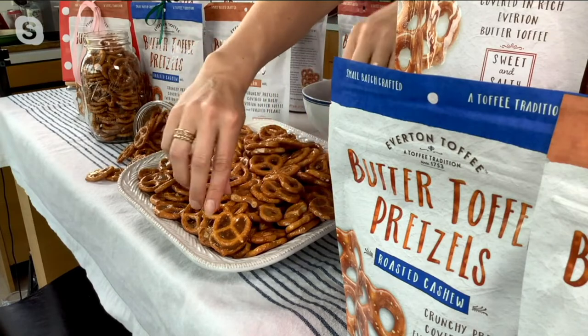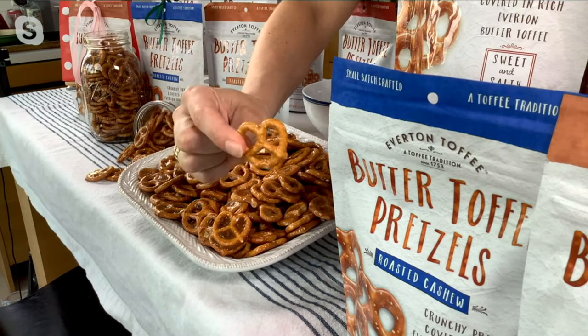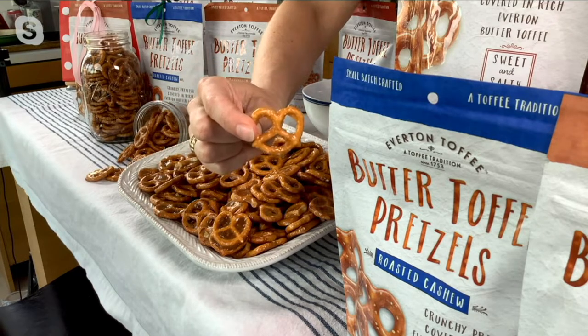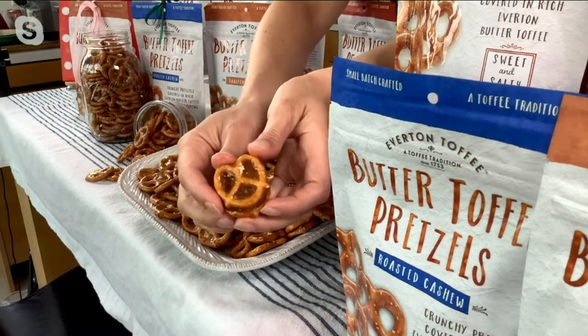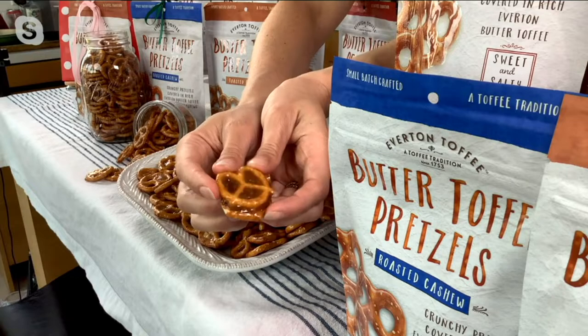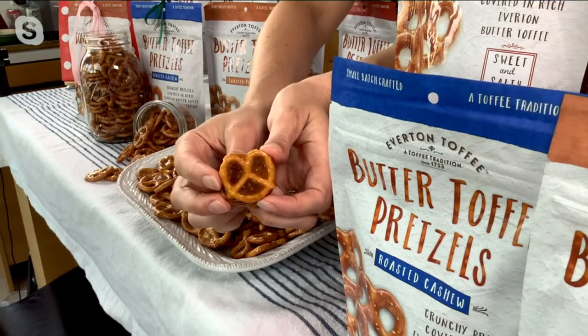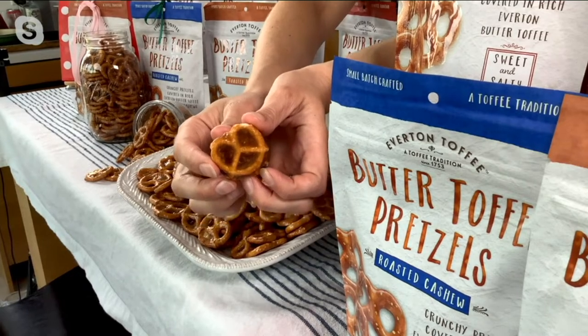We start with a little pretzel — we've all had these great crunchy, delicious pretzels. We hand roll these and dip them in that Everton butter toffee, which fills in all the little nooks and crannies with that toffee, delicious browned butter flavor. And if you guys have had these before, I know you love them.